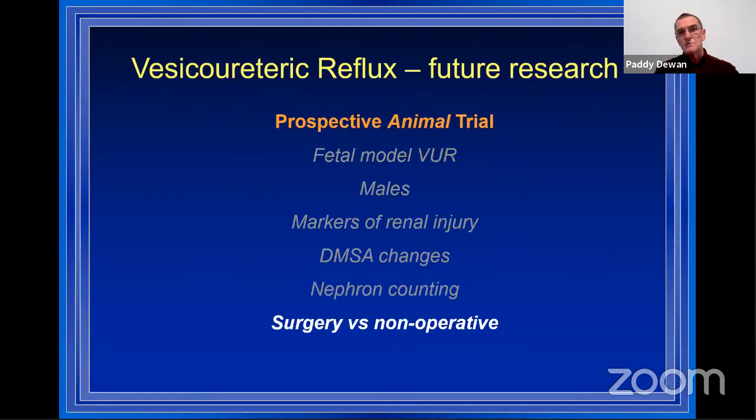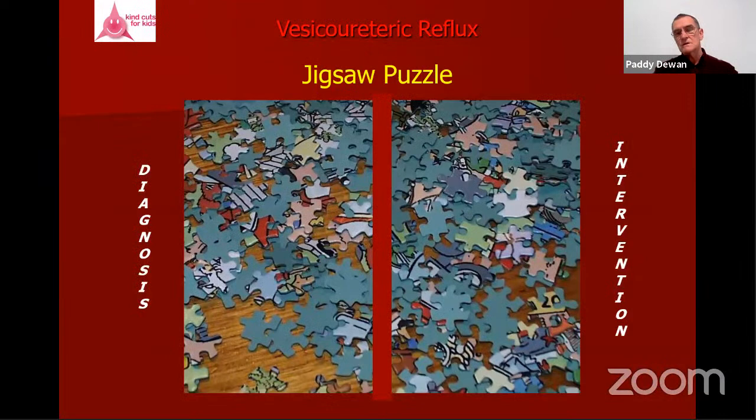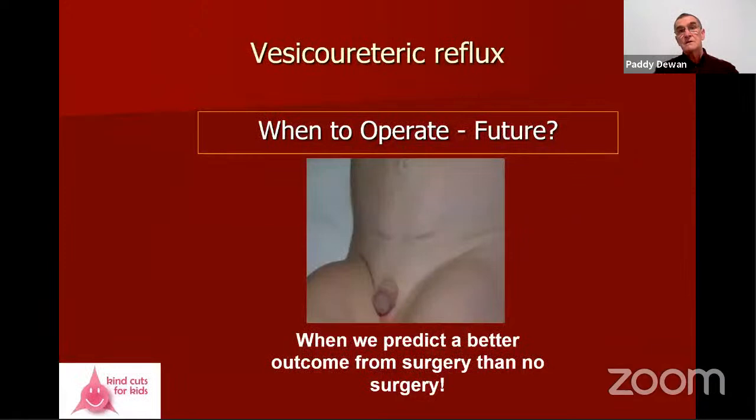The ideal future research would take that animal model to create fetal VUR in one gender, use markers of renal injury in addition to histology and DMSA, look at DMSA changes and nephron counting, and then randomize treatment arms: surgery versus conservative management with or without antibiotics. That's where I think we'll get a lot more clarification. It's a jigsaw puzzle where both diagnosis and intervention have many pieces we're not currently looking at.